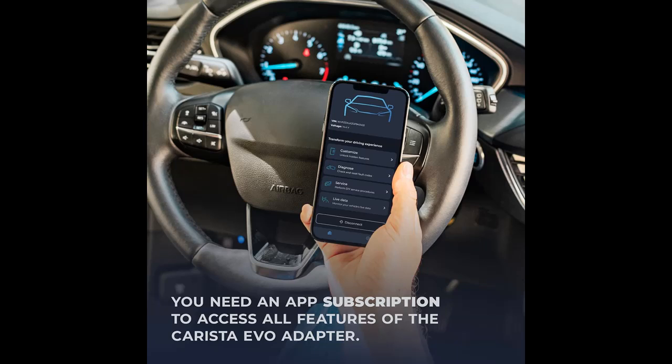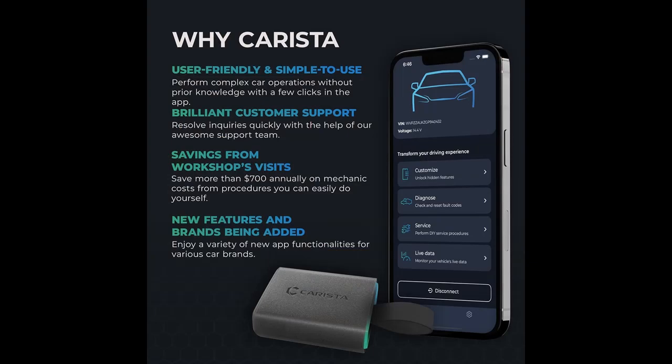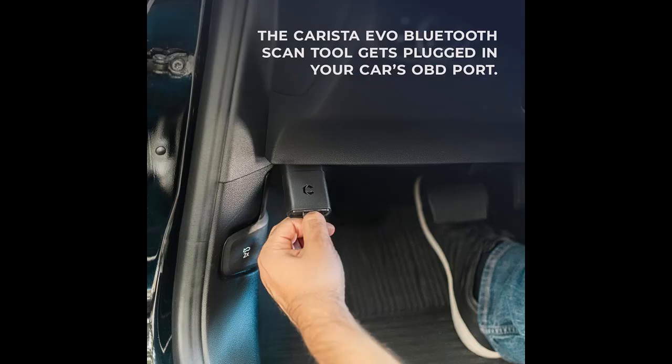Unlock the full potential of your vehicle with Karista EVO and the Karista app. For full highlight features and/or full reviews, please visit the link in the YouTube description.